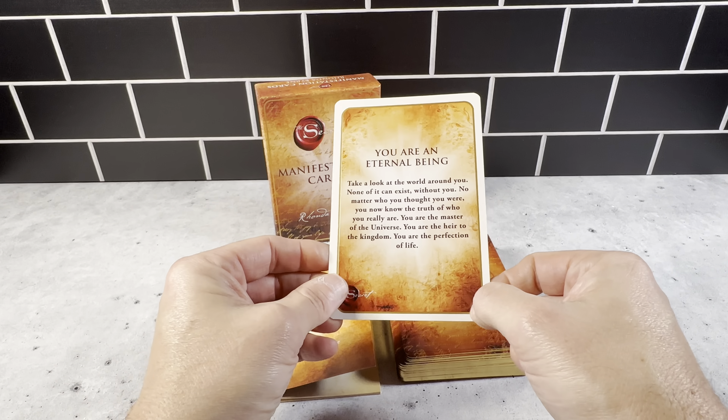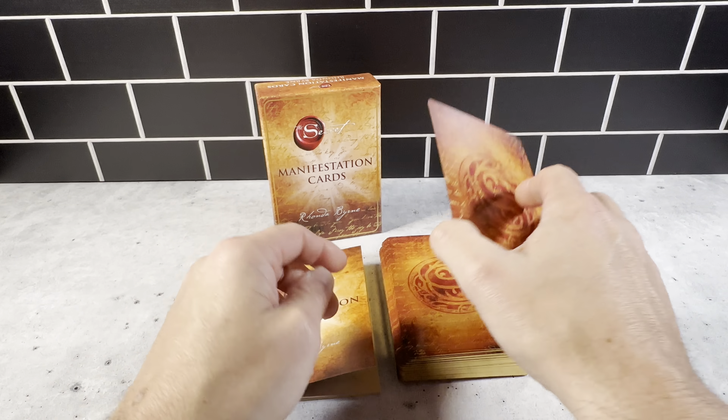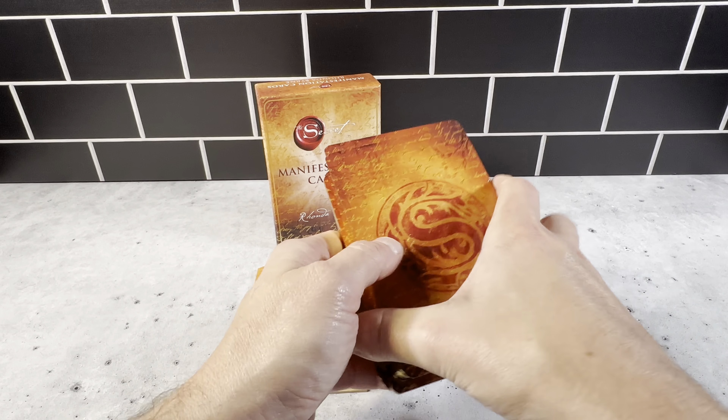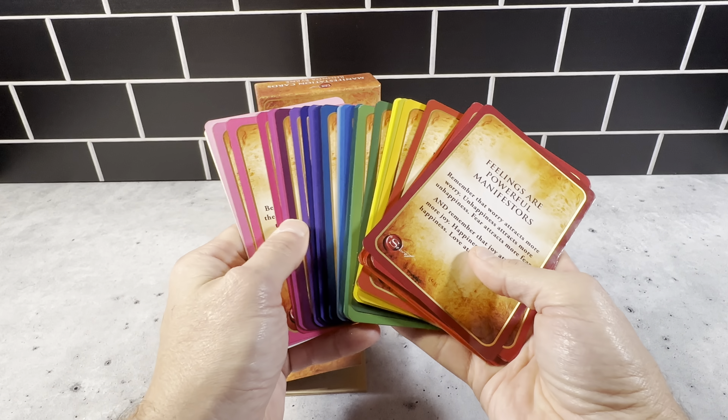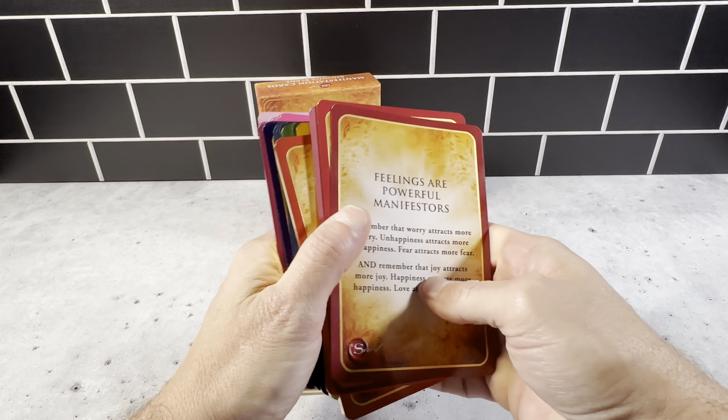If you're familiar with the Secret Book, this is no different than any of the other materials. It's very well made, very nicely crafted. Very pleased with this. I like the fact that they're different colors here — they're just really cool cards.